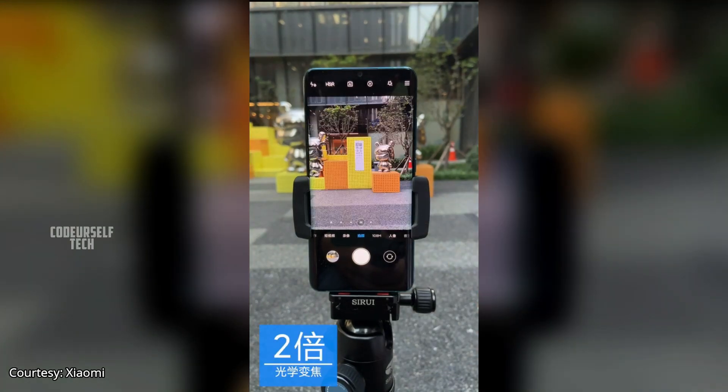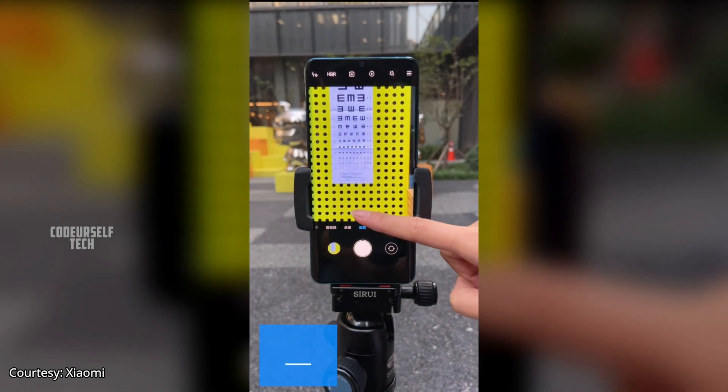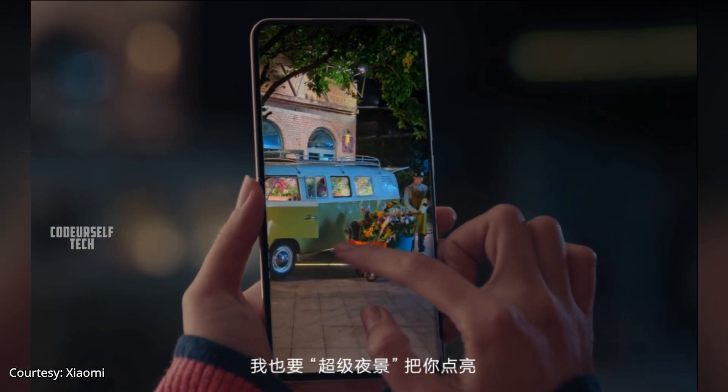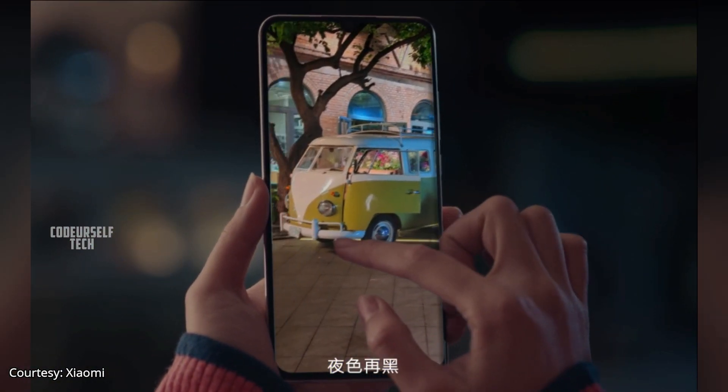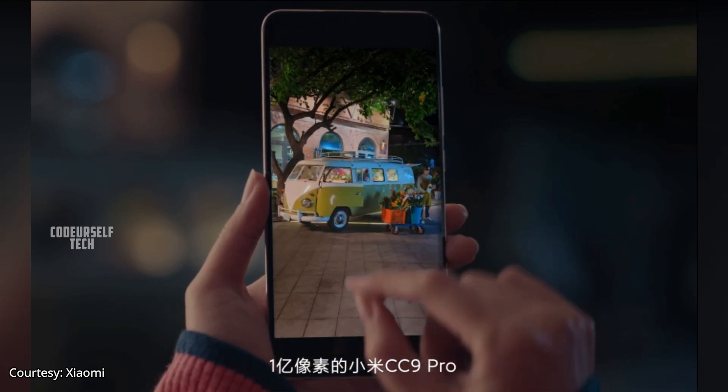The Mi Note 10 supports 2x optical zoom, 10x hybrid zoom, and 50x digital zoom. You can record 4K videos at 30fps and slow-motion HD videos at 960fps.